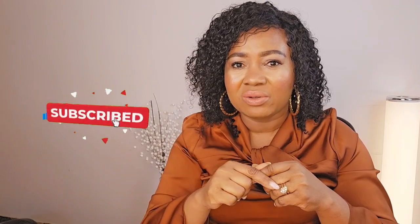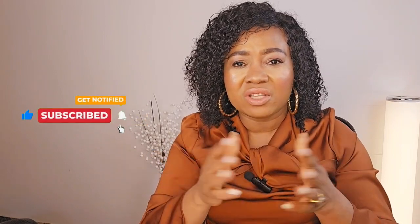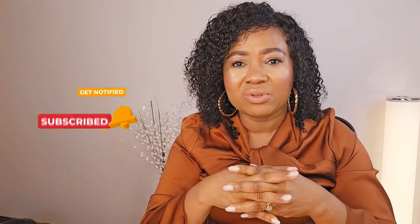Subscribe and hit the notification bell while you're at it — the notification bell tells you when I upload new videos. Please, please, please give this video a like, a thumbs up, and help me share it. And for my regular viewers, I love you — thank you for stopping by.